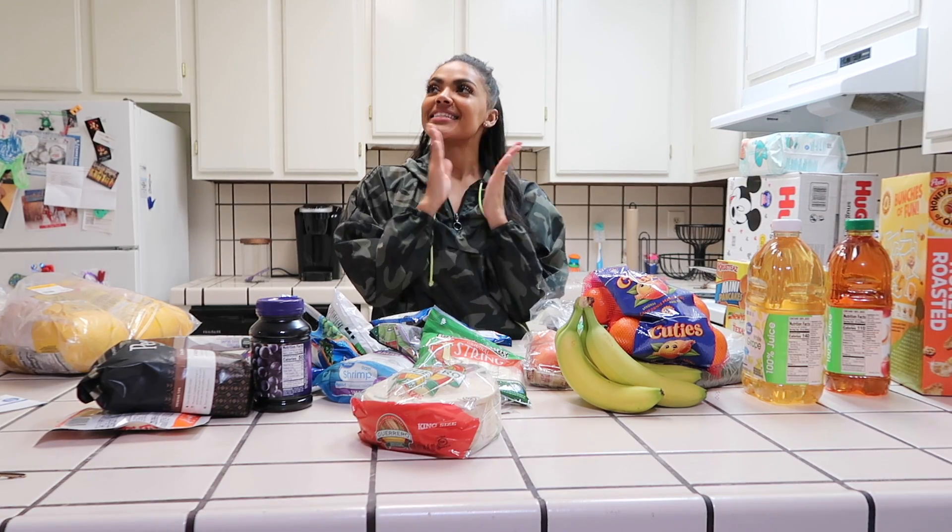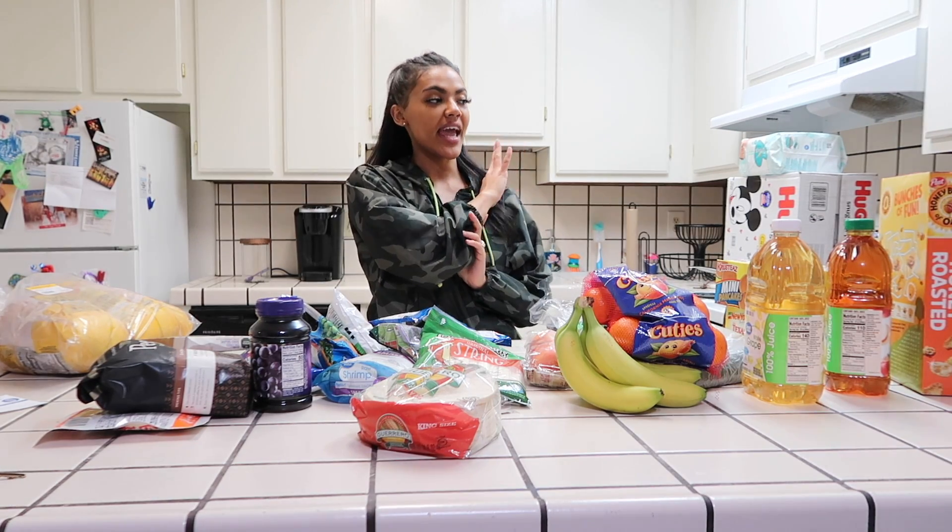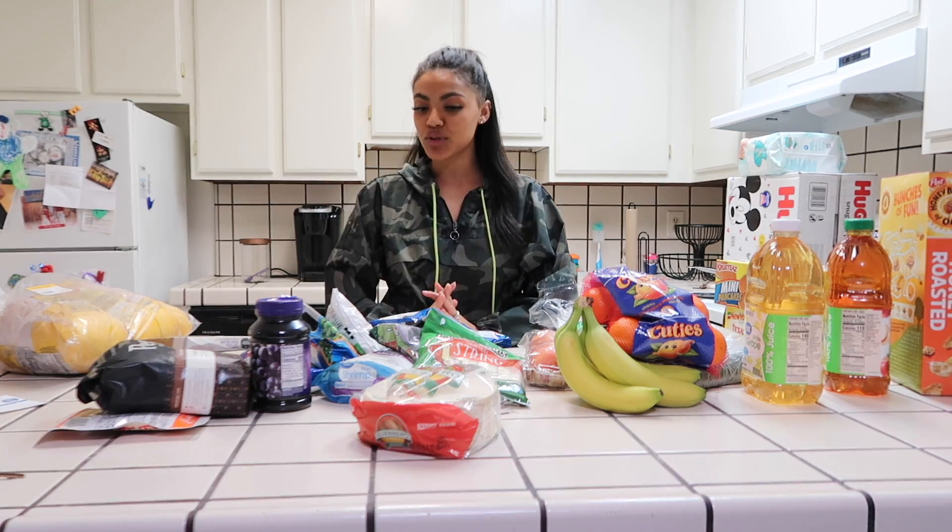Welcome back to my channel. Today's video is going to be a grocery haul for you guys. I'm going to be doing an updated grocery haul.